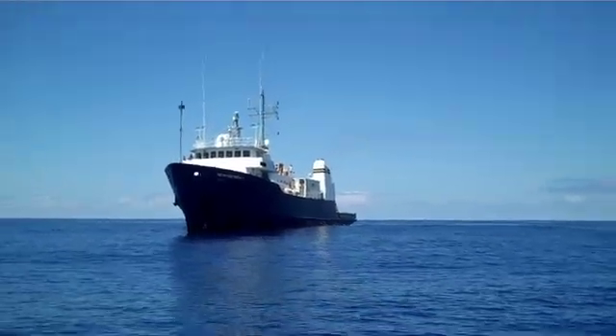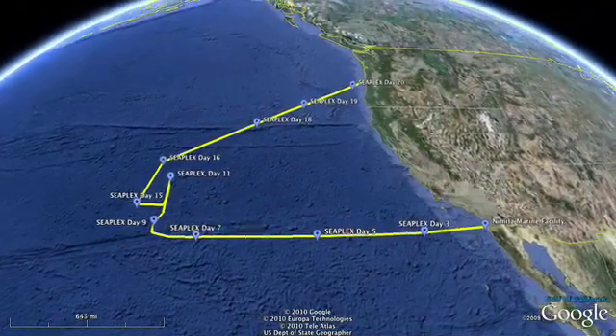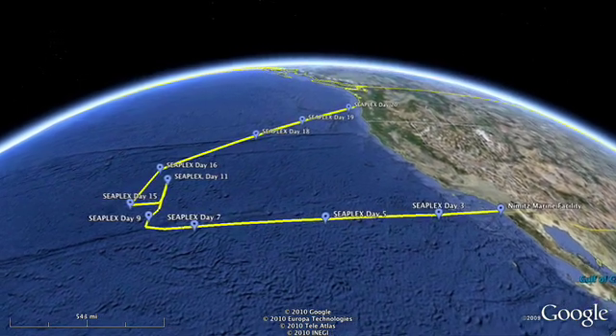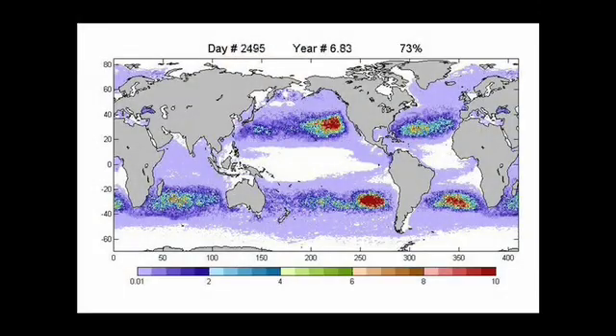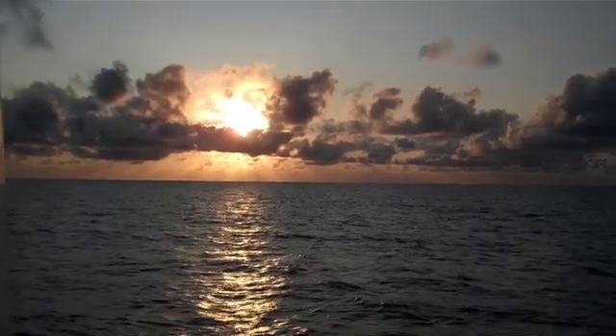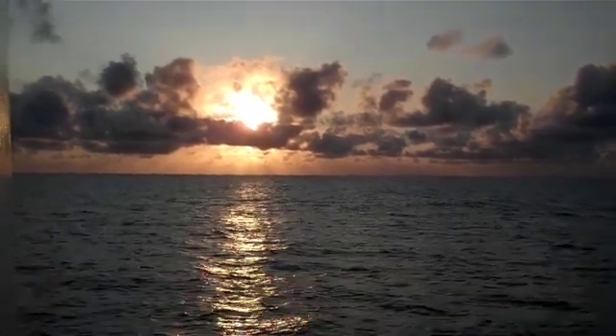I'm a graduate student at Scripps Institution of Oceanography, and I am chief scientist for the SeaPlex Cruise — the Scripps Environmental Accumulation of Plastics Expedition. We're out here going to the North Pacific Gyre to find out where the plastic is and what it's doing. The gyre is a large circulating feature, a natural feature of the Pacific Ocean. Both the North and South Pacific have their own gyres, as do the North and South Atlantic. Gyres are circulating features where water is swept around, retaining material, retaining water, and potentially retaining buoyant material.